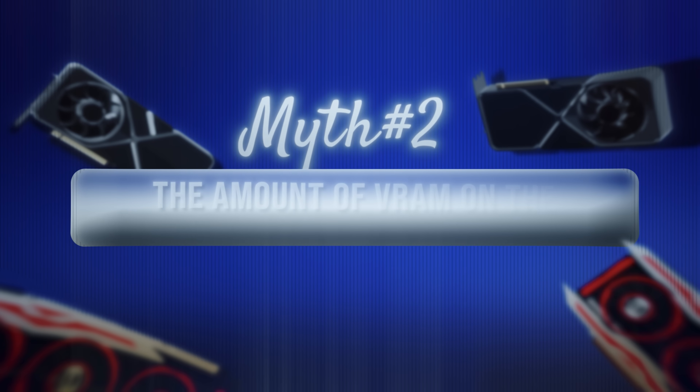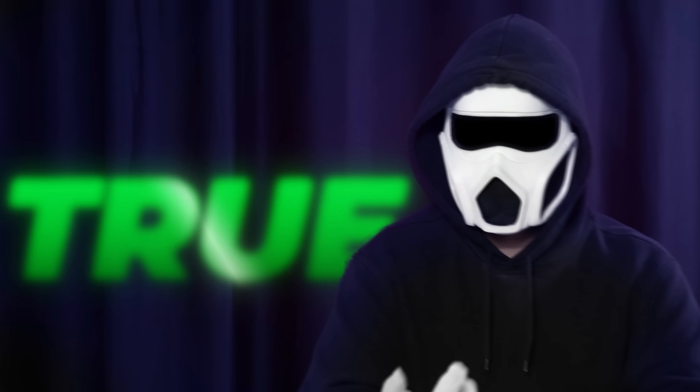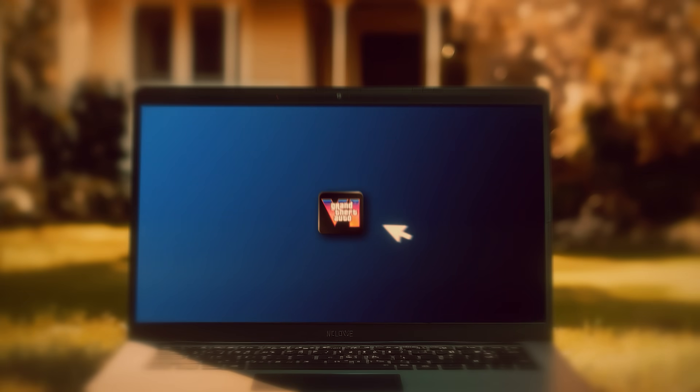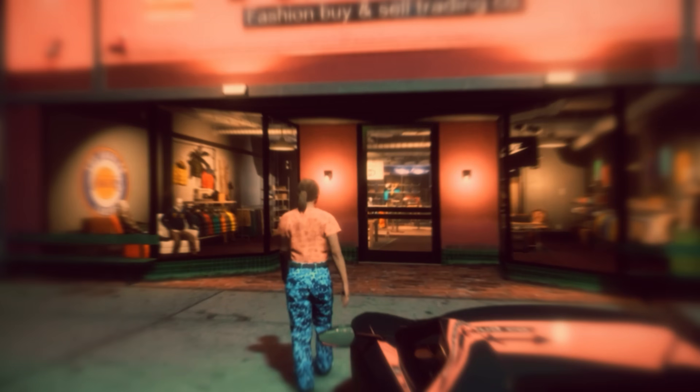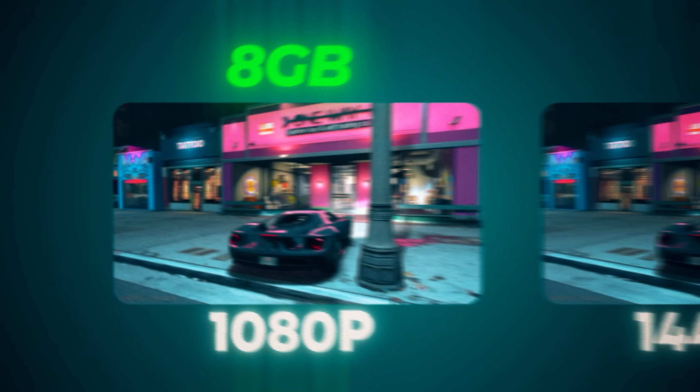Myth 2: The amount of VRAM on the graphics card is very important. Answer: both true and false. If your aim is to play games in resolutions 1440p and up, these days most graphics cards can deliver a smooth experience. The first thing that will affect your performance here is the amount of VRAM, and as the resolution increases, VRAM usage ramps up.